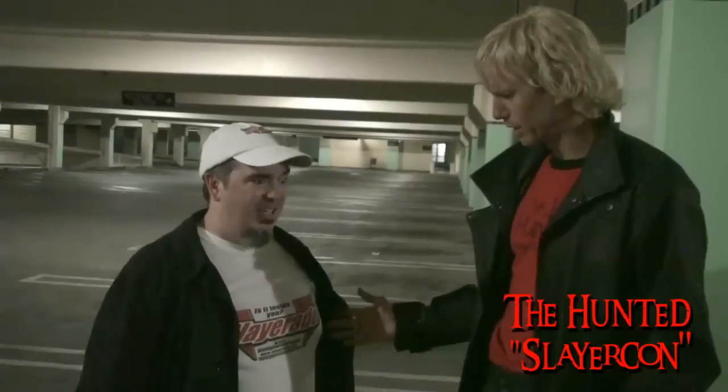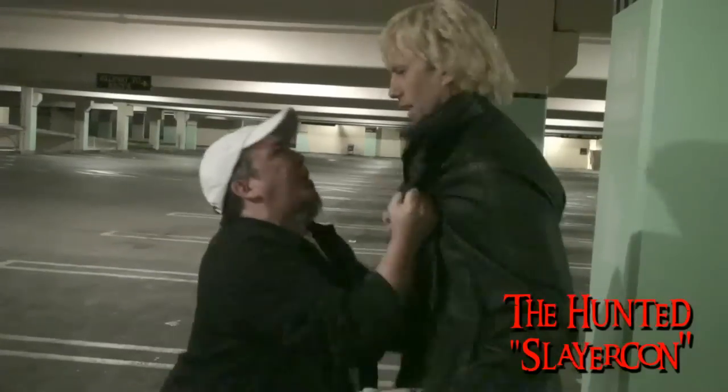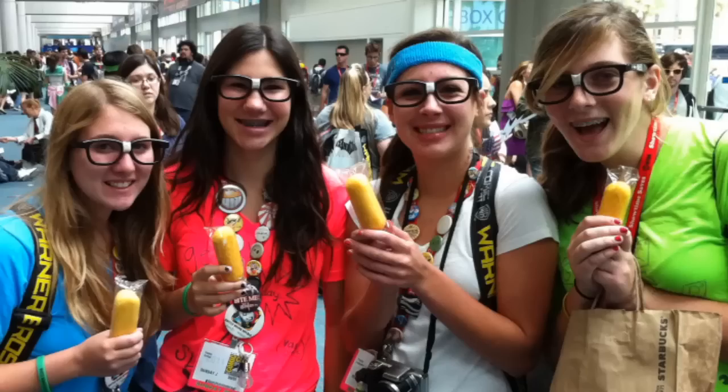Step 7: The side effects of Slayer Aid unfortunately include spontaneous combustion. Before it was too late, slayers were instructed to track down Dr. Jess for the secret antidote by using her Twitter feed.